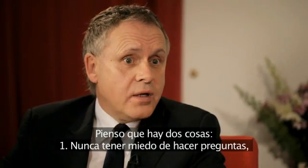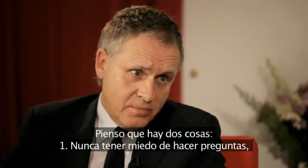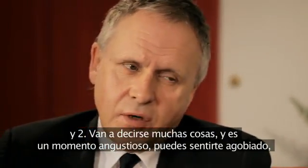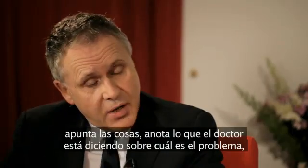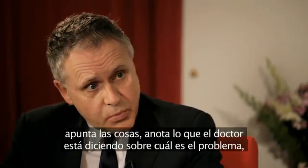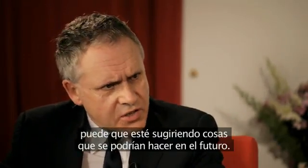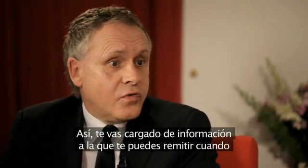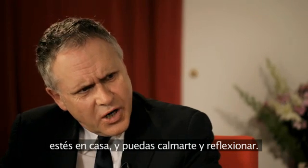I think there are two things. One, never be afraid to ask questions. And two, a lot will be said, and it's a distressing time — you might feel a bit overwhelmed — so write things down. Jot down what the doctor is saying in terms of what the problem is and maybe what the suggested things you might do in the future are.